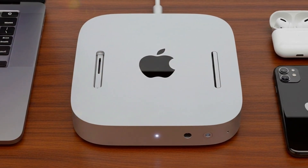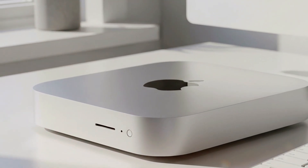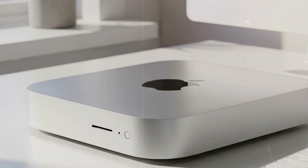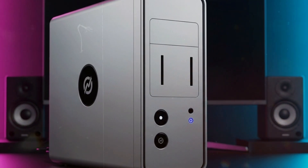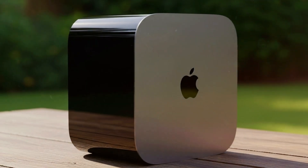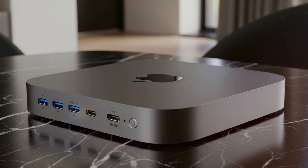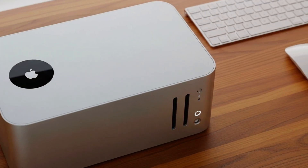Design-wise, it stays true to its minimalist roots — still the iconic aluminum box, but with refined details. The finish is sleeker, the bottom vent has been redesigned for better airflow, and for the first time ever, the Apple logo on top emits a soft glow. It's small enough to tuck behind a monitor, but with the power it holds, it deserves to sit right in the spotlight.